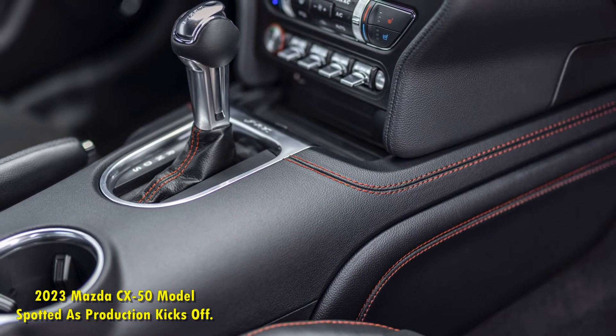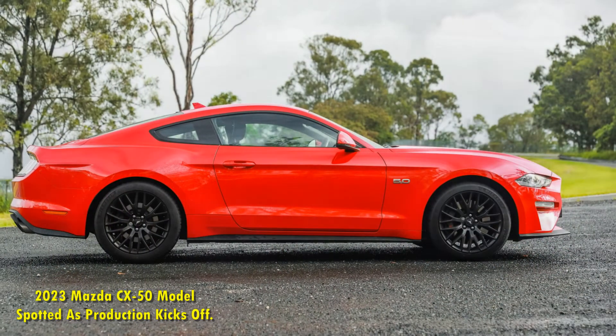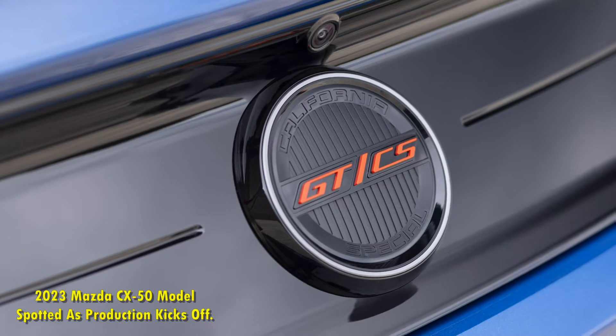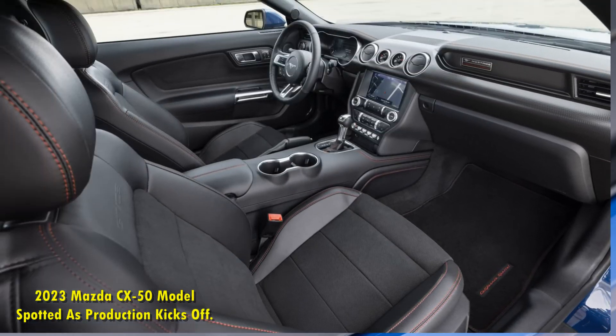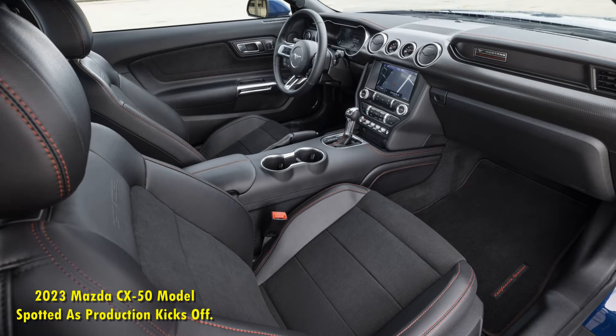Nevertheless, the Ford Mustang California Special is still alive, and the survival of the nameplate marks an even greater success for Ford dealers. In 2022, Ford reintroduced this well-known version of the iconic Mustang with more than a couple of updates, including the GT/GS package. The 2022 Ford Mustang GT California Special is a tribute to the 1968 model, but it also stands as an independent and admirable performer.